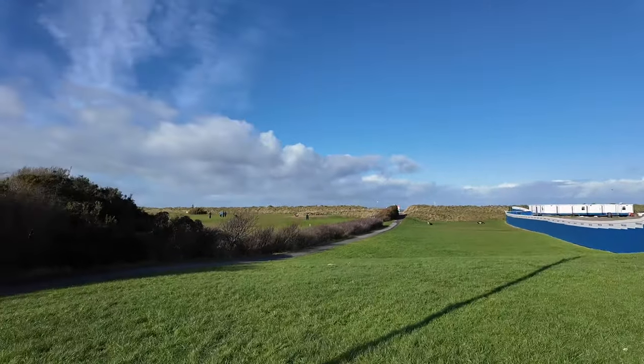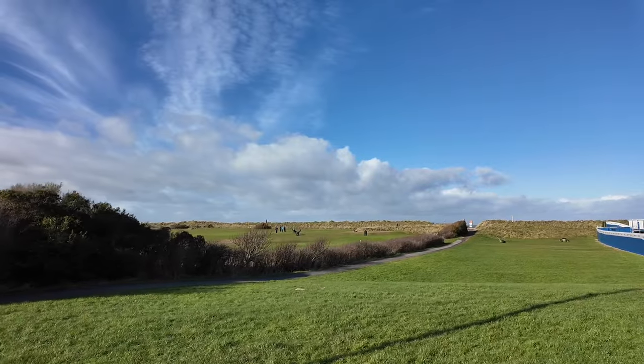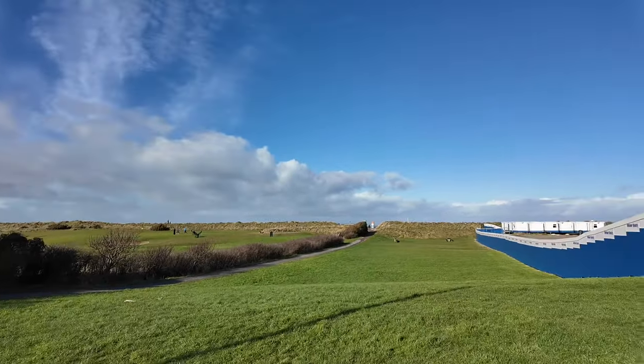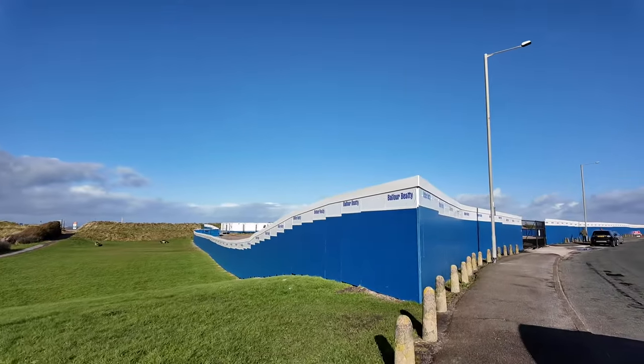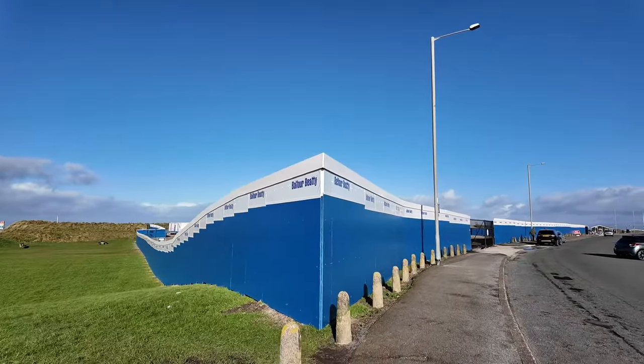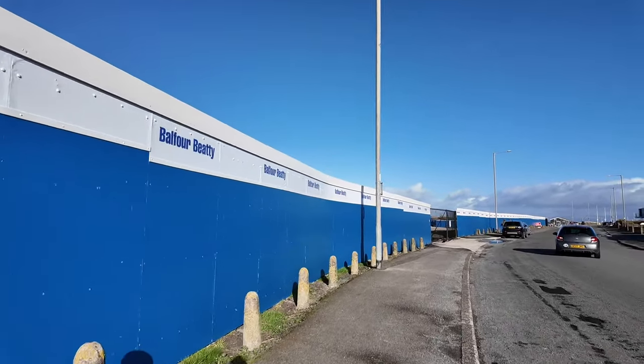These guys are out playing golf — this is the end of Fleetwood Golf Course. So the build includes seven groins, putting toe protection in, and we'll go up onto the front and I'll show you.